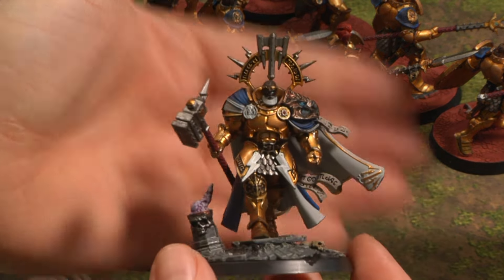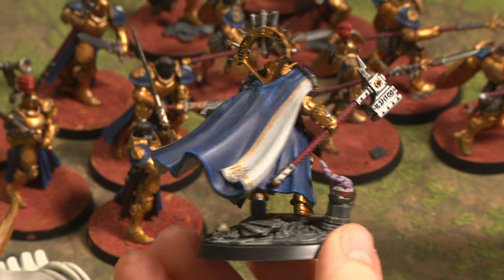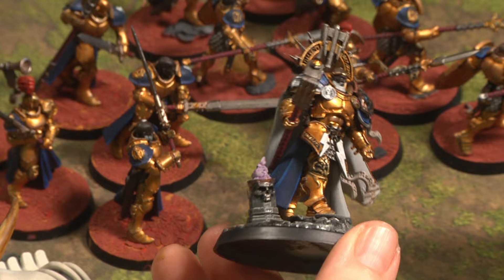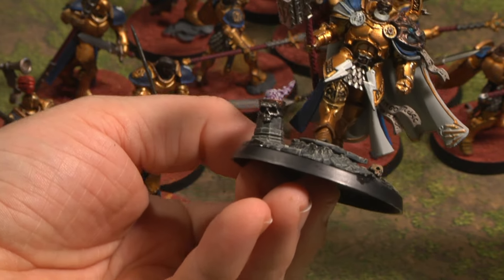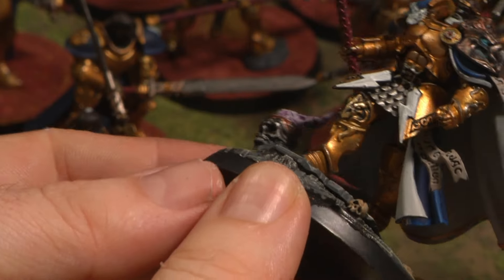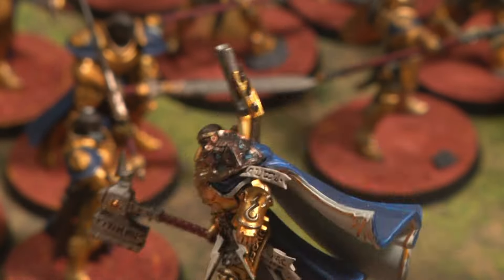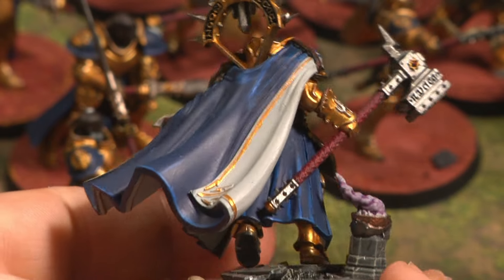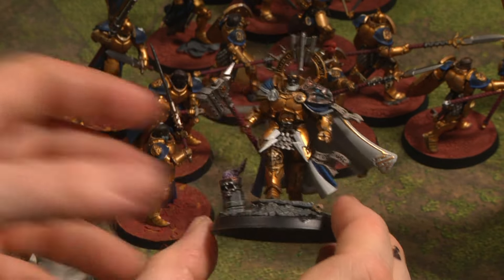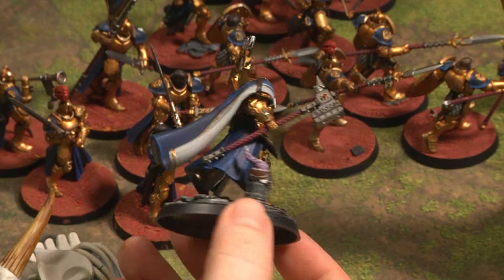This is the leader of the Stormcast Eternals, and it was a really impressive model to get. Age of Sigmar has some beautiful creativity in its models. I had great fun with this — especially the skull detail, which I did not expect to look as cool as it does, but it's just a nice little touch. There's so much creativity on these characters and so much lore that I'm looking forward to the development of the game in future iterations. As the leader of the Stormcast Eternals, he just looks cool and is an absolute beast on the battlefield.